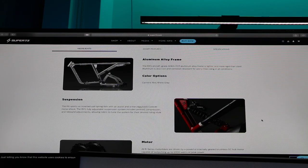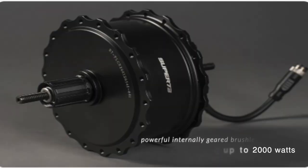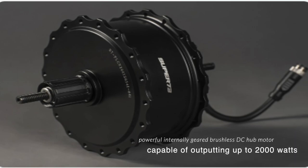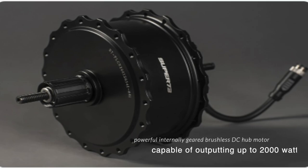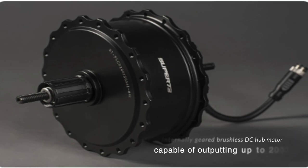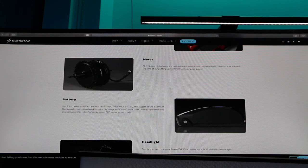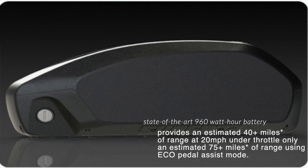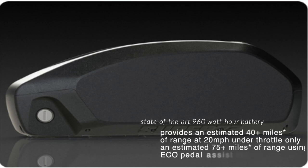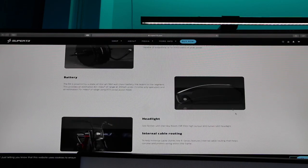Not only do you have fat tires but you also have an air ride system in the bike. On the motor side, their DC hub motor previously came in 500W, 750W, and 1000W variants — which was groundbreaking — but now they have a 2000 watt peak power motor. The battery is 960 watt-hours and should give you up to 75 miles of range.